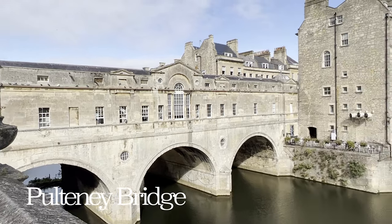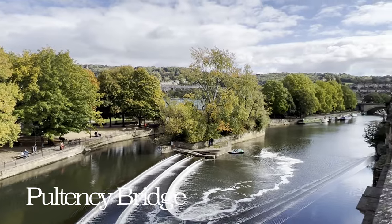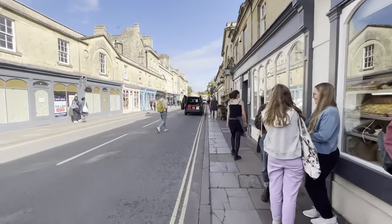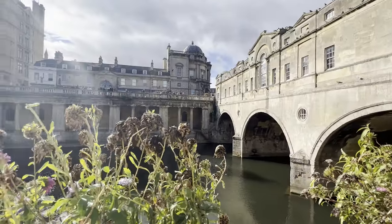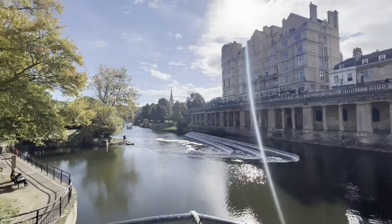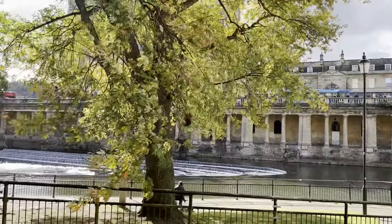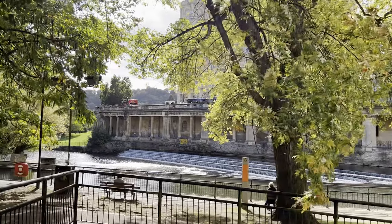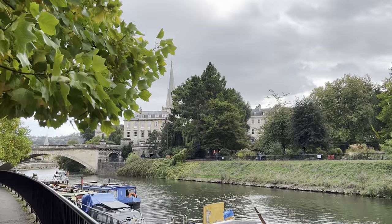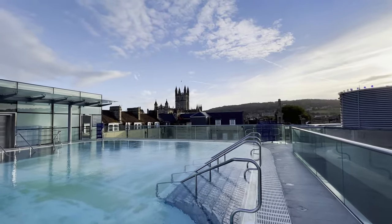Built in 1774, Pulteney Bridge is home to a unique feature — shops and cafes built across the bridge in full span on both sides. Check out the cafes on the bridge for amazing pastries and walk along the River Avon for beautiful views. In 24 hours, I enjoyed pretty much every activity and site, but my top recommendations for Bath are: visit the Royal Crescent, walk around Pulteney Bridge, and you can't visit Bath without going to Thermae Spa.